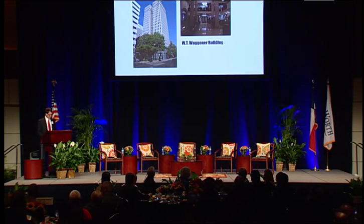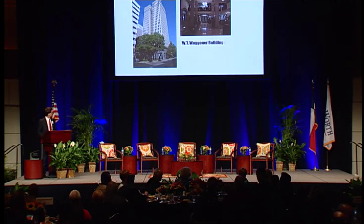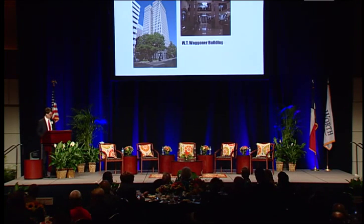Bob seized this opportunity and bought the 20-story building for a whopping $300,000. Within the next few years, Bob led the restoration of the building to its former greatness, and it is now a signature element of the Fort Worth skyline. As XTO's employee base expanded, so did Bob's vision.